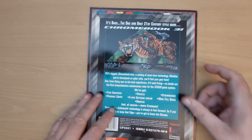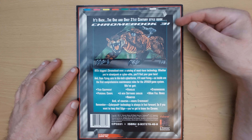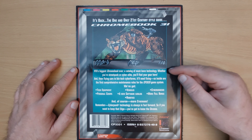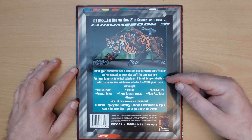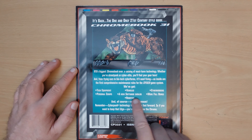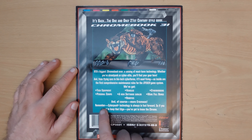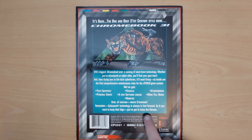Let's have a look at the back cover. 'It's back — the one and only 21st century style guide, Chromebook 3. R.Talsorian's biggest Chromebook ever, a catalogue of must-have technology. Whether you're street punk or cyber elite, you'll find your gear here. From flying cars to biotech cyberforms — and it'll need fixing — so inside are the first comprehensive maintenance rules for the Cyberpunk 2020 game system. We've got tech equipment, vehicles, cyber modems, personal comps, a new software catalogue, more full borgs, robotics, and of course more cyberware. Remember, Cyberpunk technology is always in fast forward, so if you want to keep that edge, you've got to know the Chrome.'